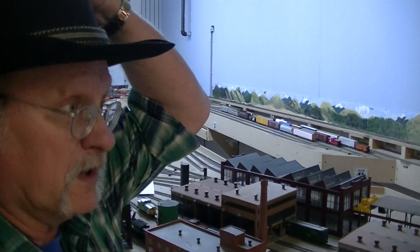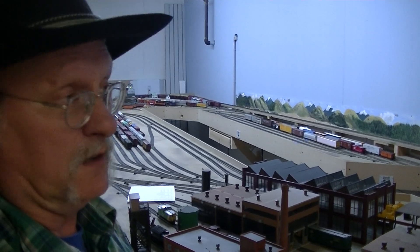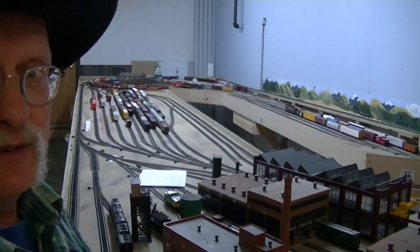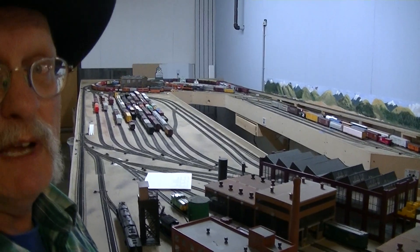Good morning. I'm in Helena at the Western Montana Railway Historical Association's HO layout. They've graciously given me permission to video it and put it on my channel. It is incomplete as you can see, but it has been four years in the making and they've done an amazing job.